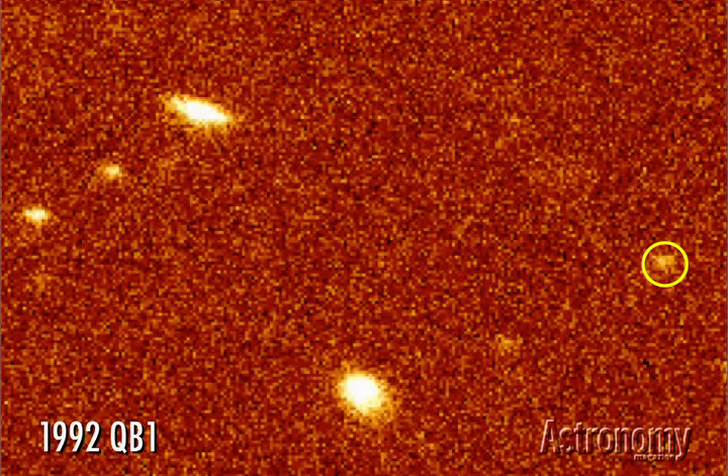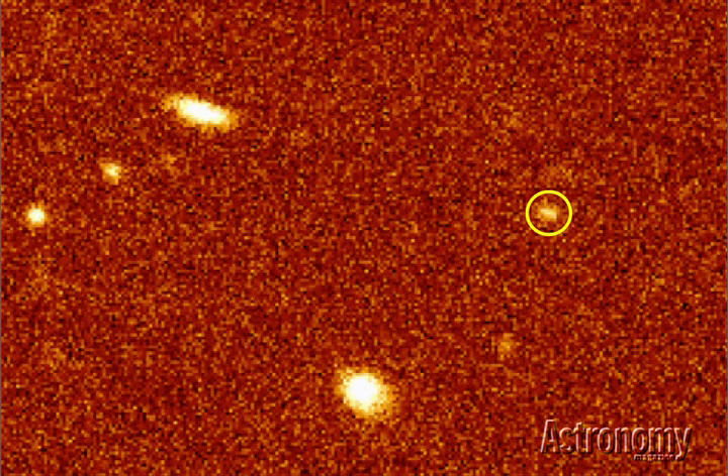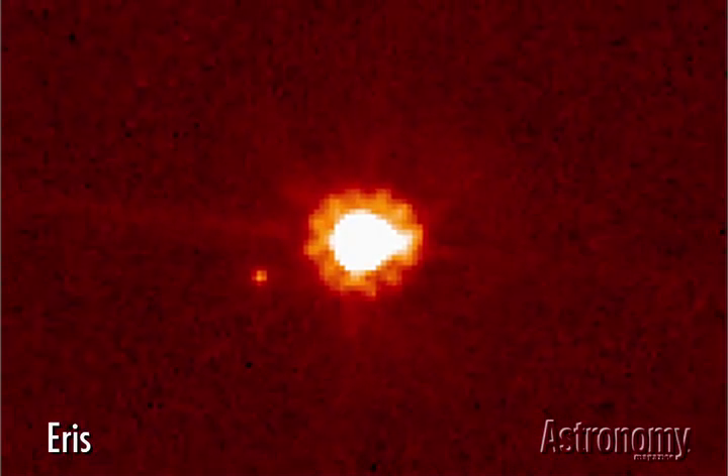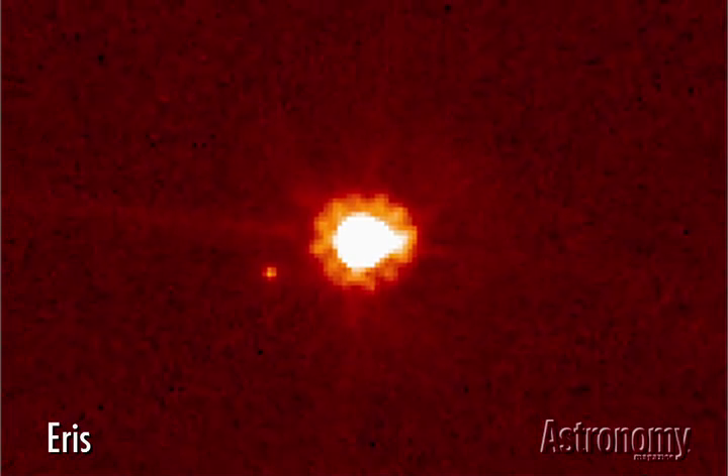What no one argues about, however, is that Pluto is the brightest member of the Kuiper Belt. In 1992, astronomers discovered a faint object dubbed 1992 QB1, moving slowly against the background stars. It confirmed the existence of what was, until then, a hypothetical region of icy objects beyond Neptune's orbit. Astronomers have since catalogued more than 1,000 Kuiper Belt objects, and expect the region holds at least 100,000 icy worlds.